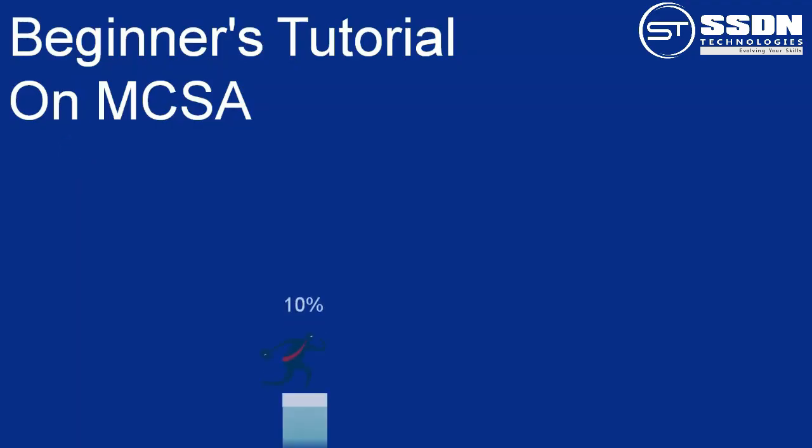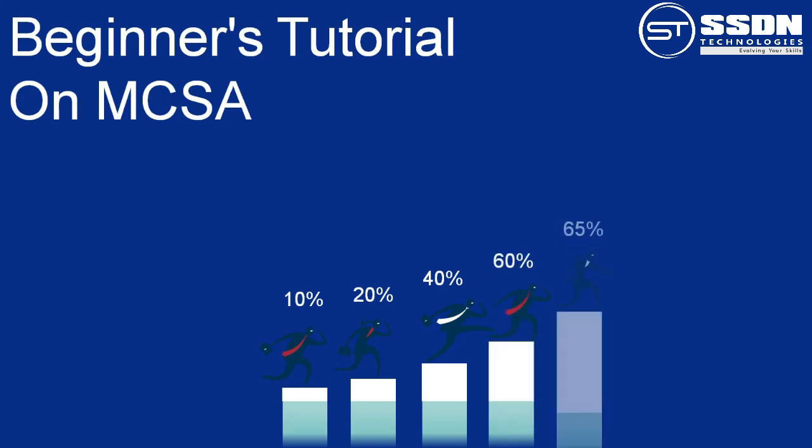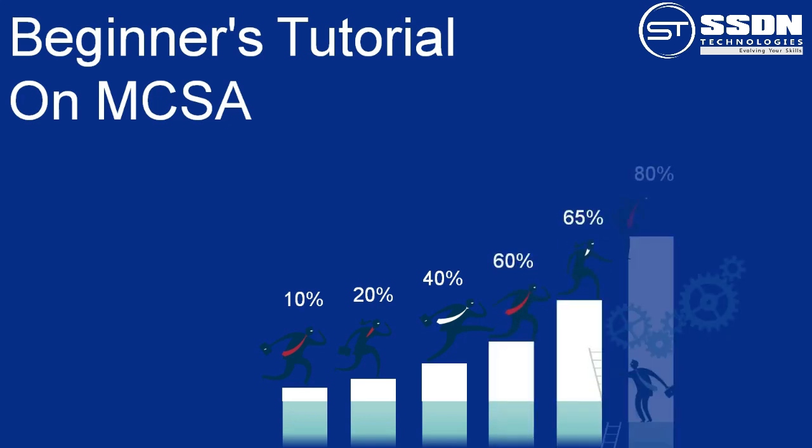Welcome to SSDN Technologies. Certification is a way of validating your expertise in an industry. And if the certification is offered by Microsoft, then this will improve your chances of getting a job and helps you in upgrading your career.